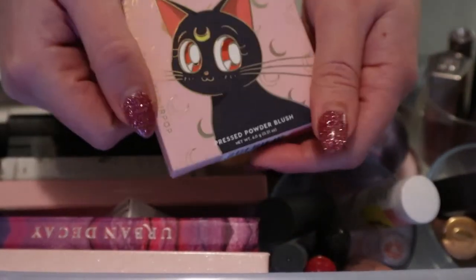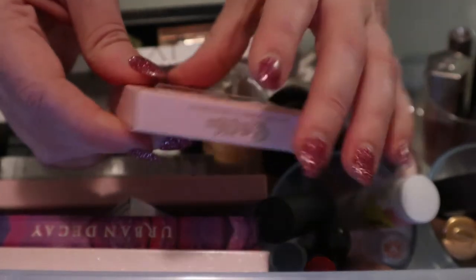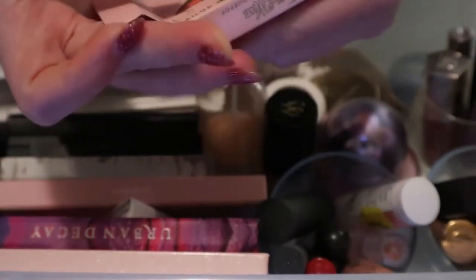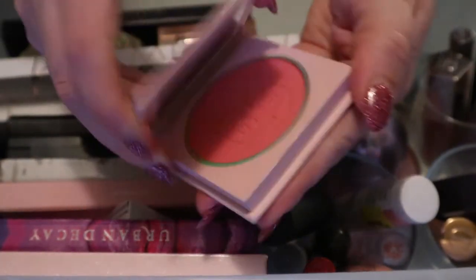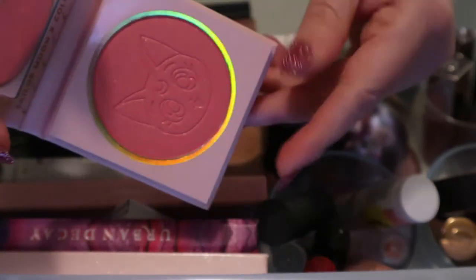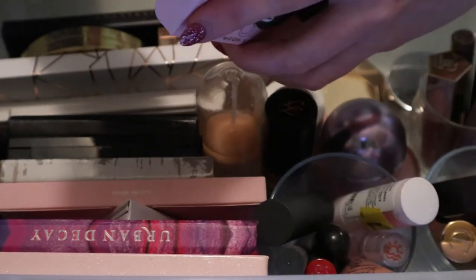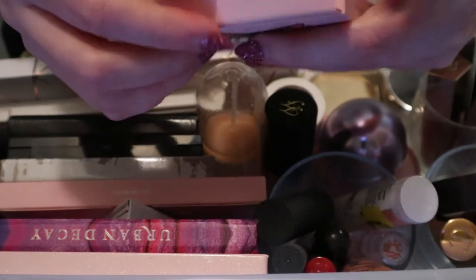Next we have a blush from the ColourPop and Sailor Moon collection - this one is Cat's Eye. This is the shimmery one. I really like this too, but I've used it enough so I'm going to put it back in my collection, and maybe I'll pull the other one which is the matte shade.